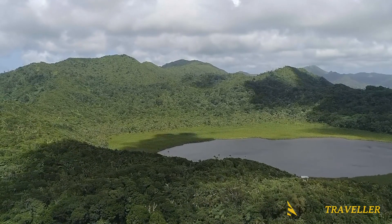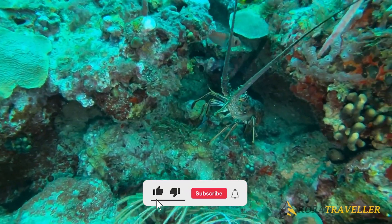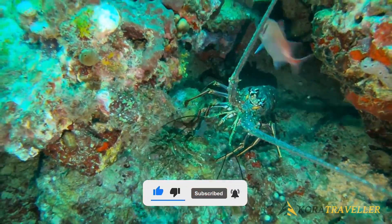Which of these places do you want to visit first? Also check out our other video if you want to visit Honduras. Don't forget to like and subscribe for more of our top 10 prime picks.